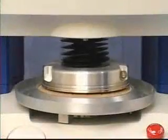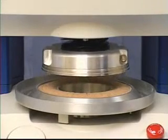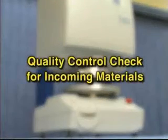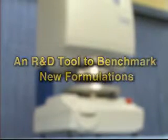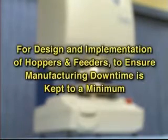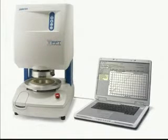Powder flow issues due to changing temperature or humidity can be identified and solved before they arise again. This single instrument can perform a multitude of tasks: a quality control check for incoming materials, an R&D tool to benchmark new formulations, an analyzer for recurring flow problems, and for design and implementation of hoppers and feeders to ensure manufacturing downtime is kept to a minimum. All of these applications can be handled by the Powder Flow Tester and the Powder Flow Pro software.